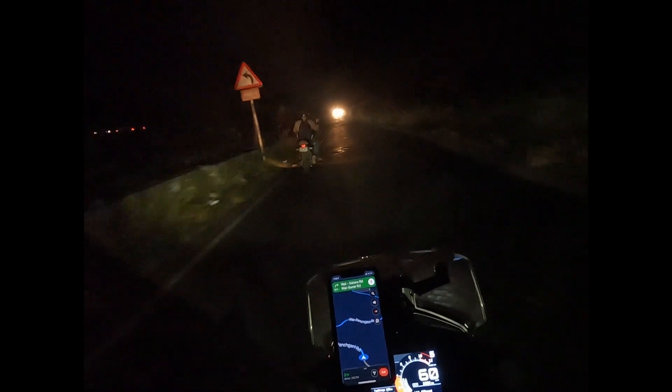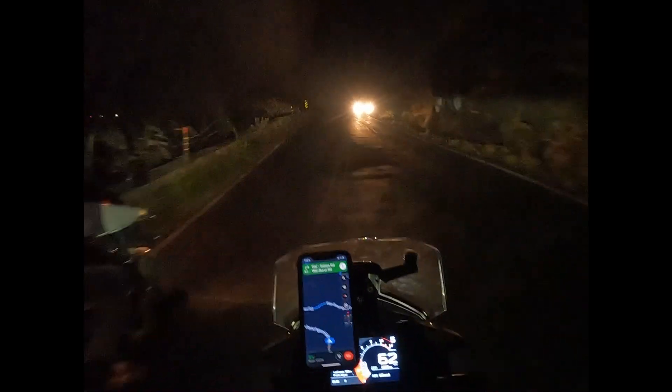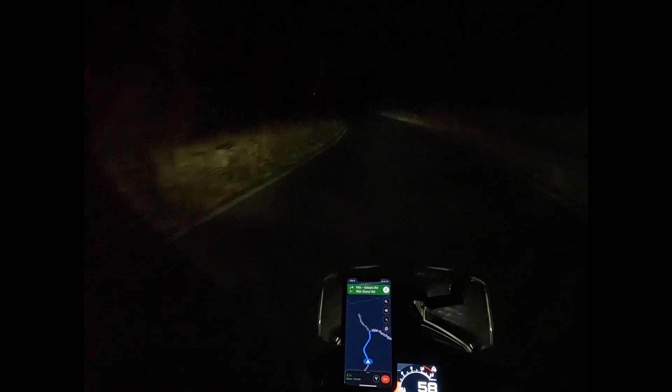But when you have oncoming traffic it's — oh, see this is what happens. For a moment I didn't realize that the road was turning that sharply. This is a good time to turn on our auxiliary light.